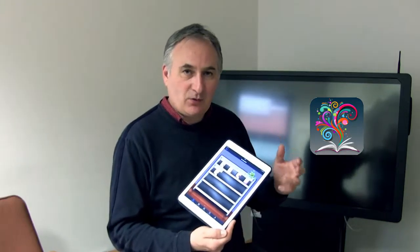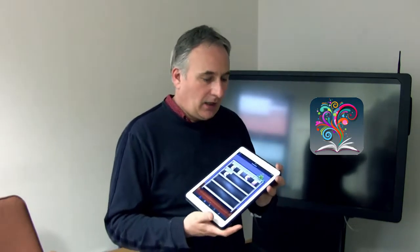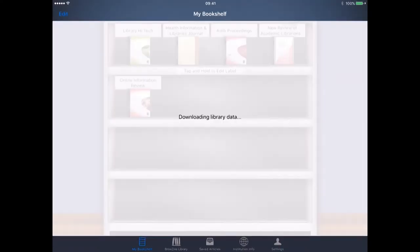This one is called Browzine, which allows you to explore your university library journal collection via your mobile device. Browzine is subscribed to by the University of Sheffield and it allows you to access the journals within the university within your own journal bookstand news reader. Once you've set it with your credentials in the settings for the University of Sheffield, we can go in and have a look.